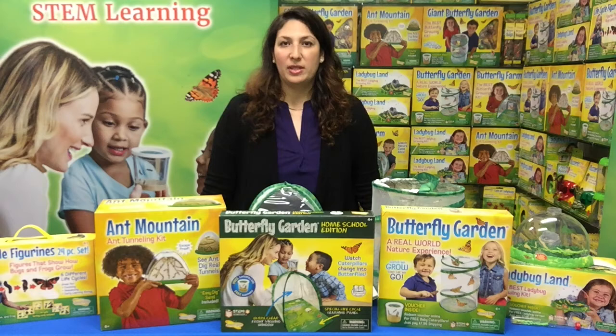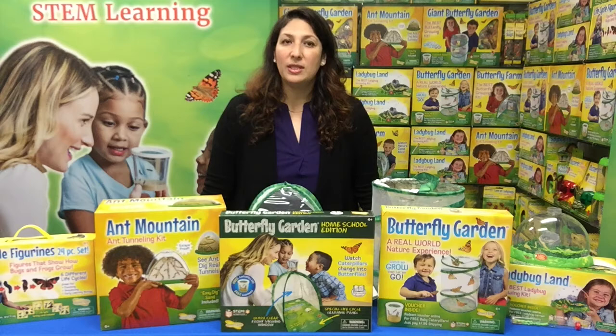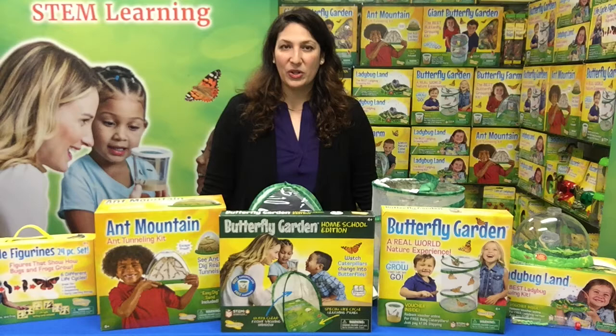That means your customers will enjoy an unforgettable experience that is STEM-authenticated, nature-approved, and hassle-free. There's an obvious market appeal for our products since it is truly the best biology solution available. Our prices have not increased and everything in our catalogue is well-priced with an opportunity for a full profit margin for the store as well as an extraordinary value for the consumer.